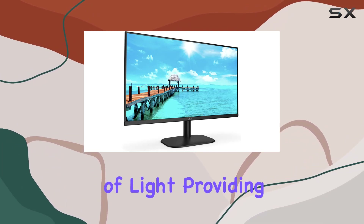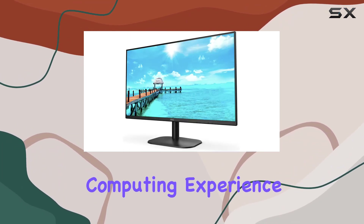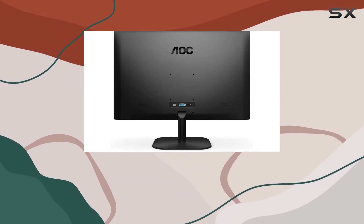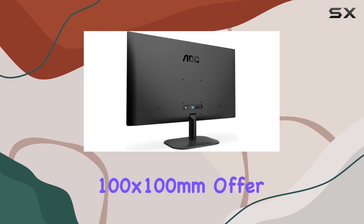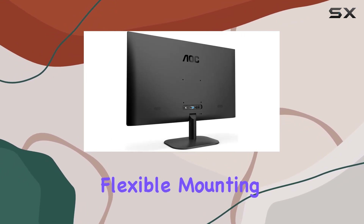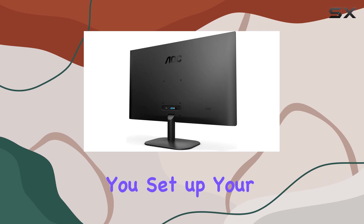For your well-being, AOC has incorporated a low blue mode and flicker-free technology, which helps reduce the harmful blue spectrum of light, providing a more comfortable computing experience during long sessions. For those who love customization, the VESA-compatible mounting points — 100 by 100 millimeters — offer flexible mounting options.